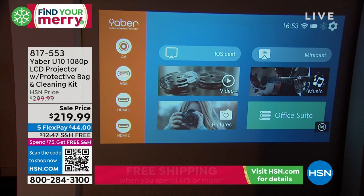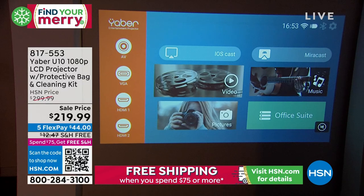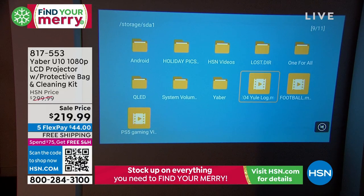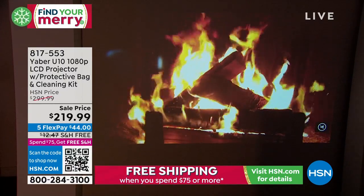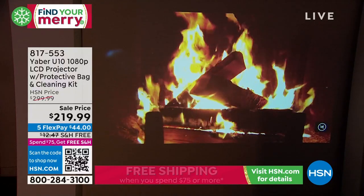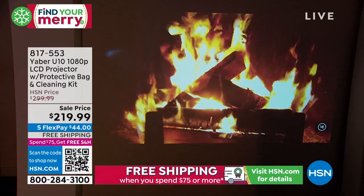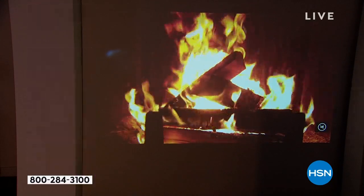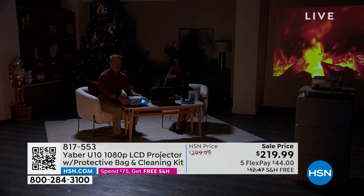Two HDMI ports, two USB ports — tons of fun. Whether it's videos, music videos, or photographs, we all have tons of photographs on our phones that you can cast right through the Yeaber. One of the distinct differences of this projector versus others is that this is true 1080p. Most projectors, even ones we sell at HSN, are 720p. Most of you are not watching TV at 720p — most have a 1080p or even 4K. This gives you the ability to have true 1080p high definition with the projector.